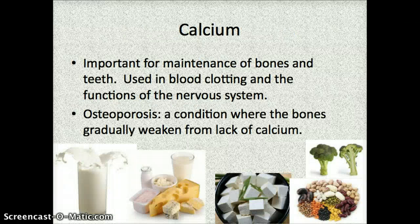We'll start out by talking about calcium. Calcium is really important for the maintenance of your bones and teeth — it helps them stay very strong and can help prevent bones from breaking. It's also important for blood clotting and for functions of the nervous system. A lot of food sources of calcium are dairy products: you can see there's a glass of milk, cheeses, yogurts — things like that are very high in calcium.